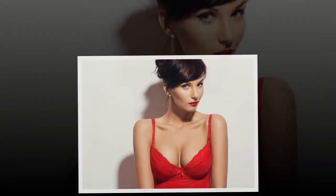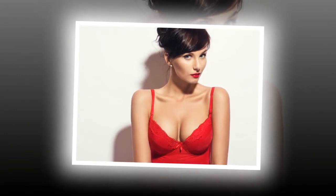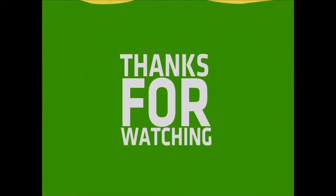10. Use Bronzer. Apply some shimmery bronzer on your cleavage area if you are wearing a revealing dress. You will look like a diva with beautiful cleavage. You can also use contouring tricks to make your breasts look bigger.